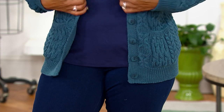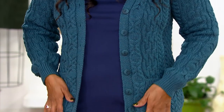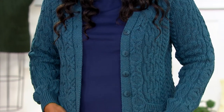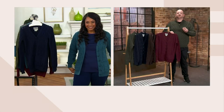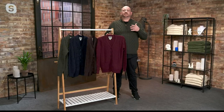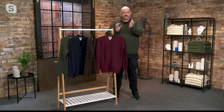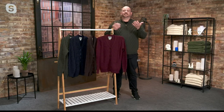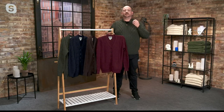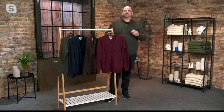All of our sweaters that we bring for QVC are made from 100% merino wool. Merino wool is one of the most prized, one of the softest wools. If you were given a sweater that was itchy or uncomfortable against your skin when you were young, merino wool will change your mind completely. I'm wearing it right now, right up against my skin — it's completely comfortable. It has these really long, silky fibres, which means that old-fashioned scratchy wool is a thing of the past.